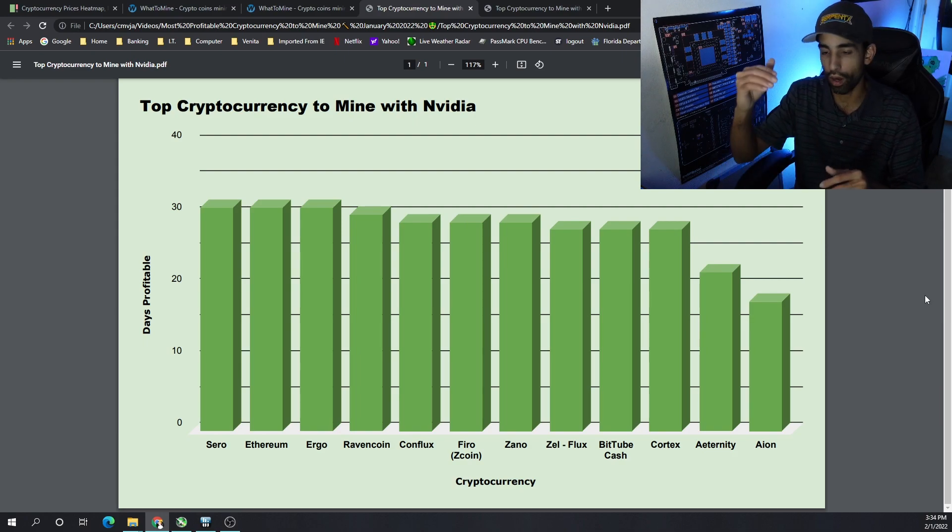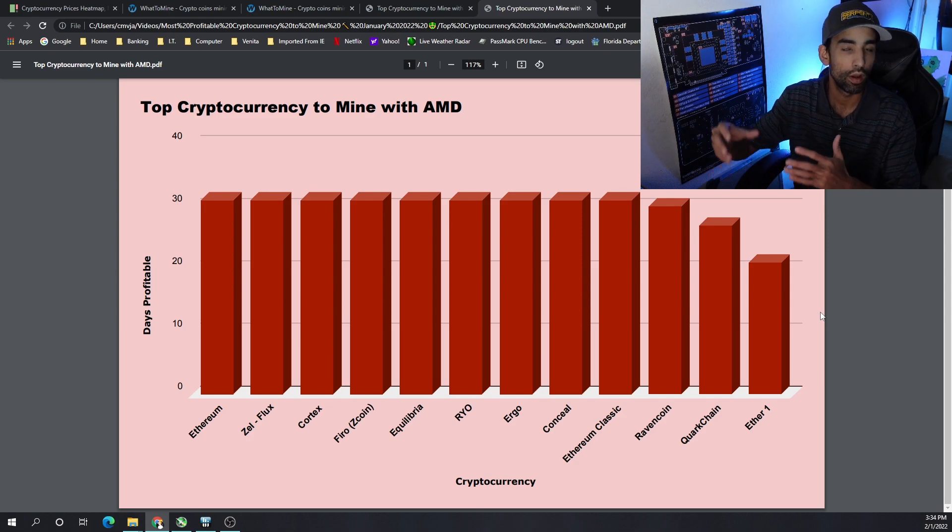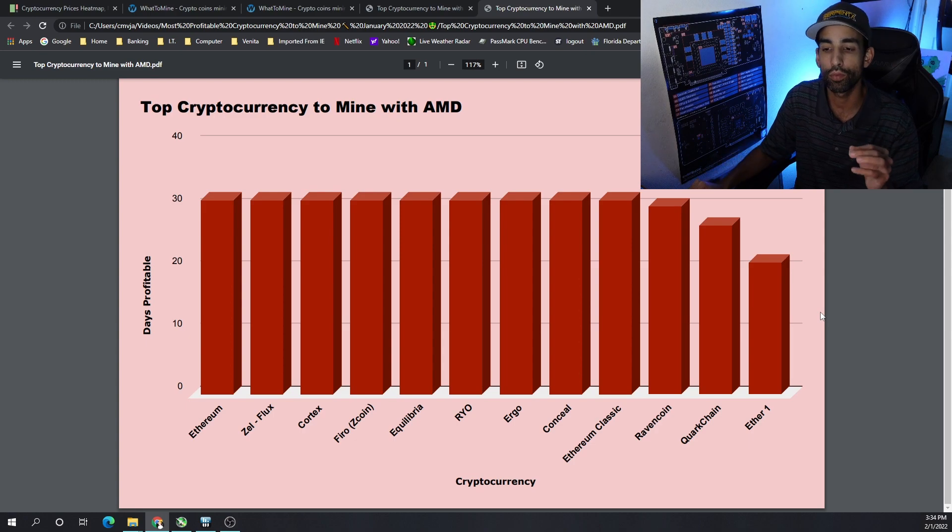Moving on to AMD, the top 10 cryptocurrencies to mine for January were: Ethereum, Flux, Cortex, Firo, Equilibria, Ergo, Conceal, Ethereum Classic, and Ravencoin. Ravencoin had been one of the top coins to mine throughout 2021, but when we jumped into 2022 profits weighed down across the board and Ravencoin fell to the back of the pack — though it still remained in the top 10.